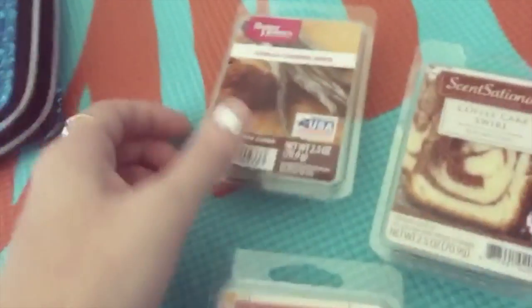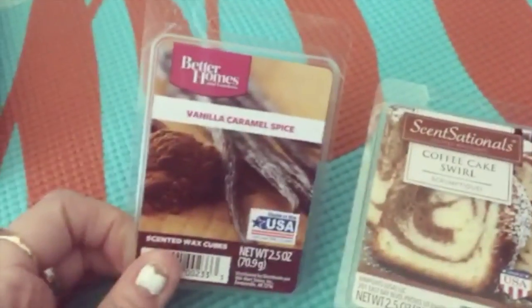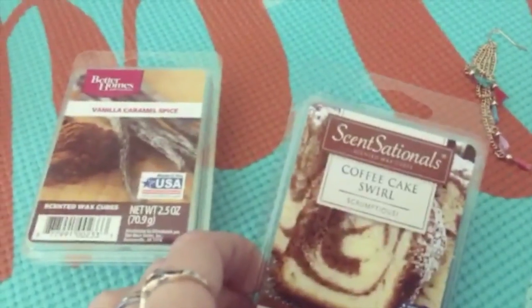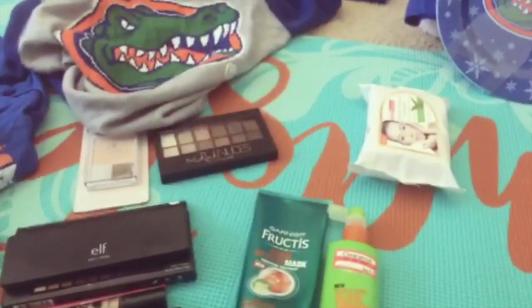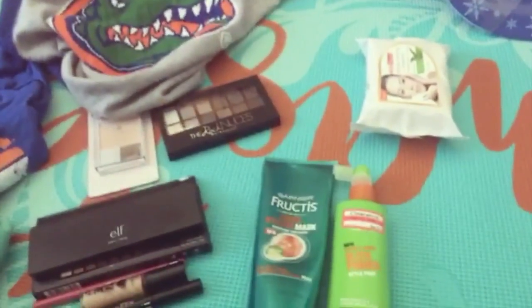Here are some wax candles — vanilla caramel spice, coffee cake swirl, and cupcake. Now let's move on to what I got for my birthday: what was given to me and what I bought with my own gift cards.